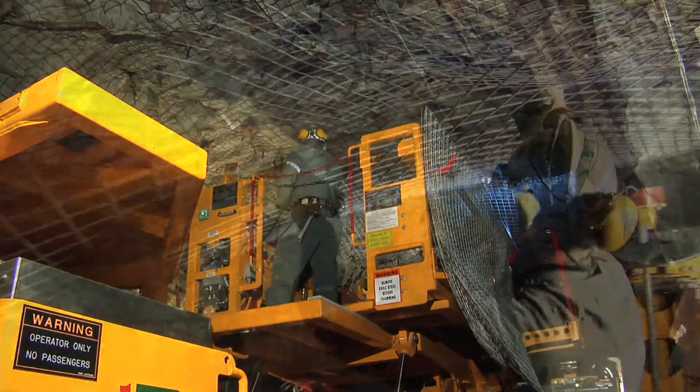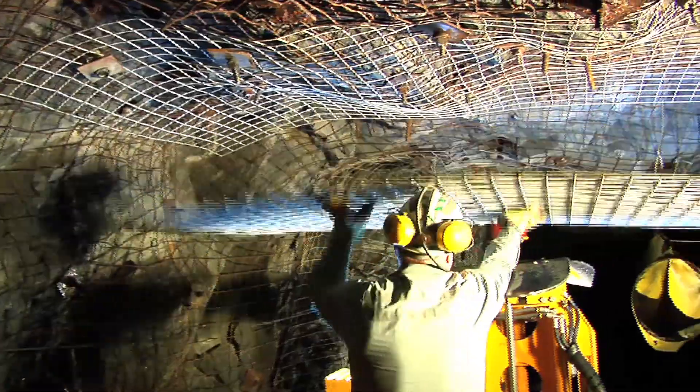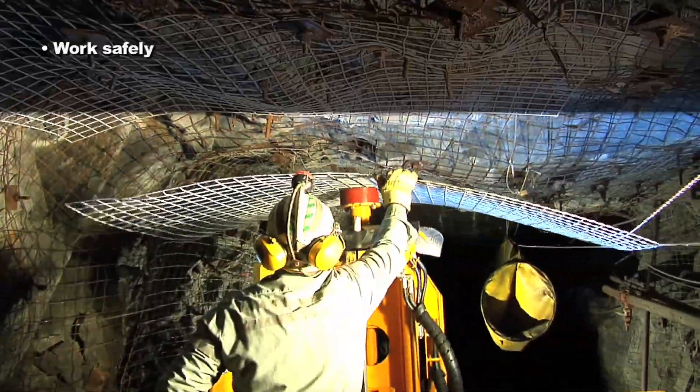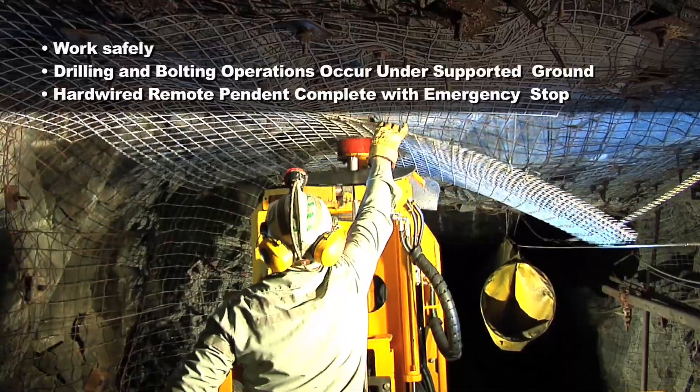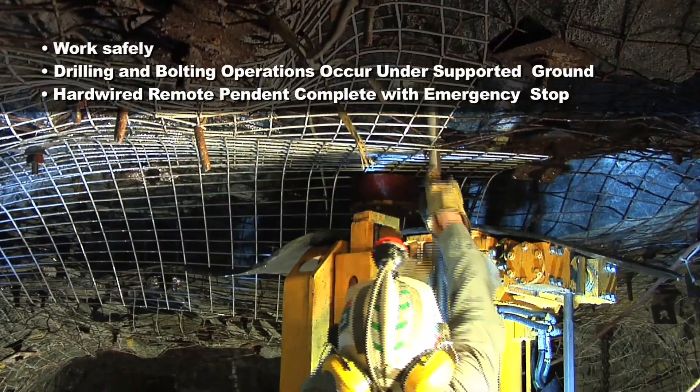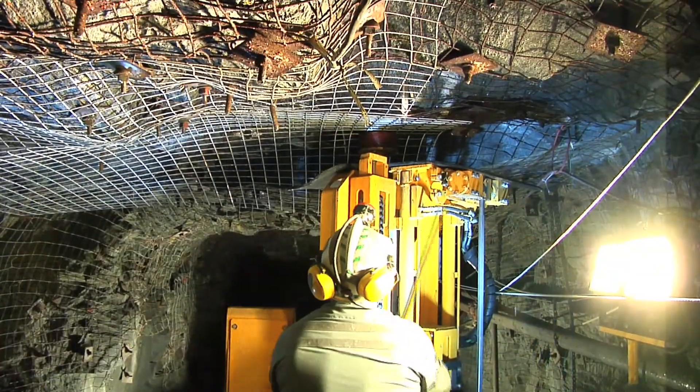From the bolting platform, the operator can carry out correct scaling and barring practices right at the face and achieve tight and accurate positioning of screen, all while the operator remains protected under supported ground even in varied heading conditions.